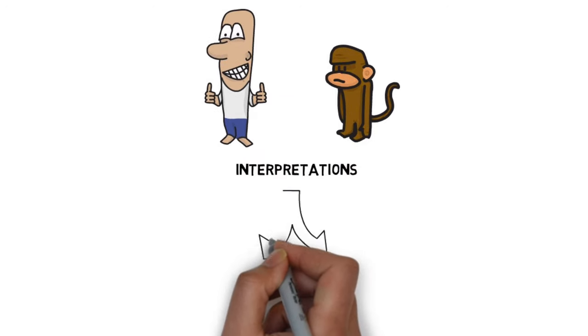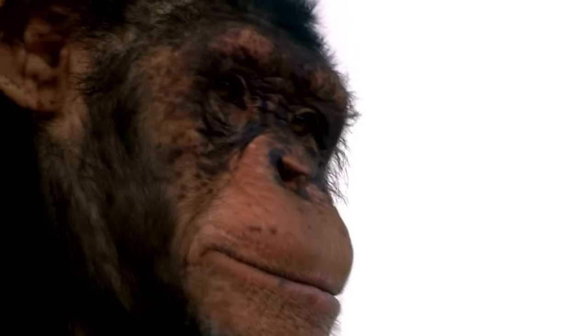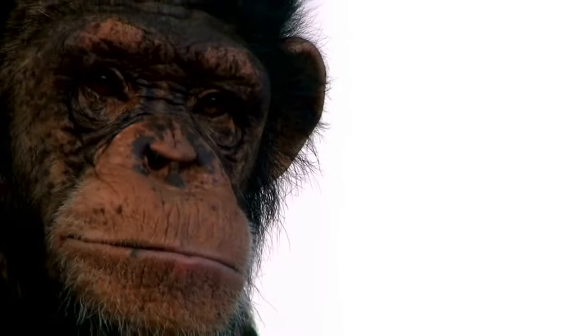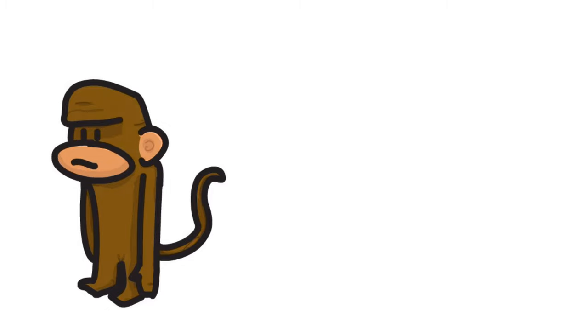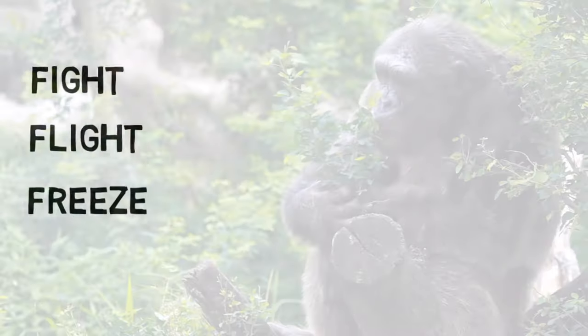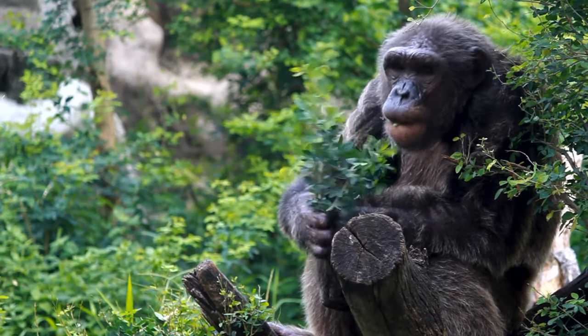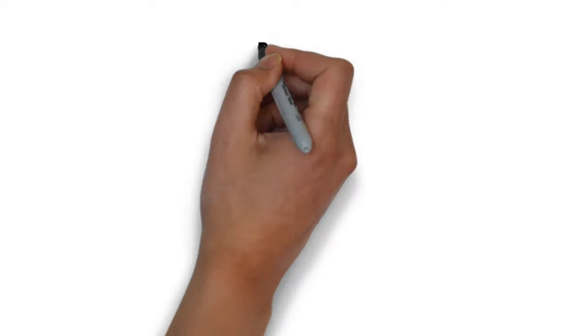Sometimes the two parts of the brain are aligned, but the two different ways of interpreting information can easily come into conflict. When they do, the chimp often prevails, as the limbic system has evolved to work faster in order to react quickly to potential threats. You have probably heard of the fight, flight, or freeze responses that we share with the entire animal kingdom. The problem for the human part of the brain is that the chimp thinks it is still in the jungle.